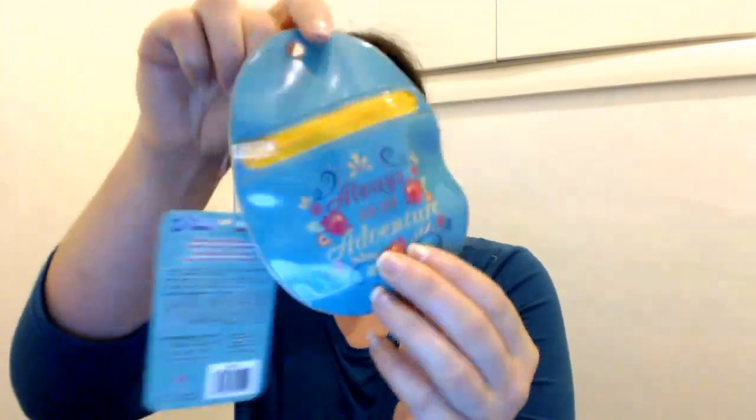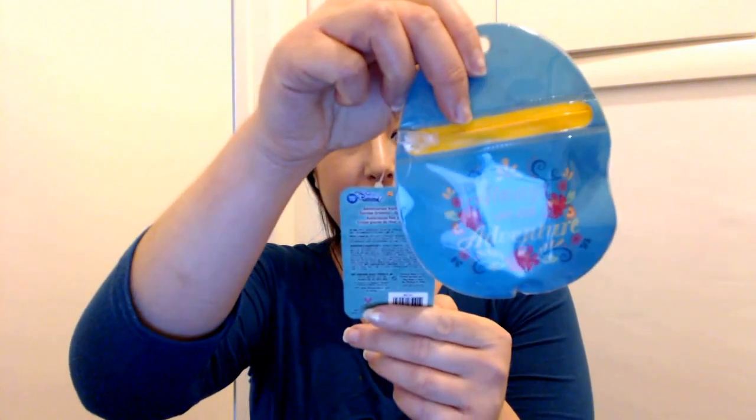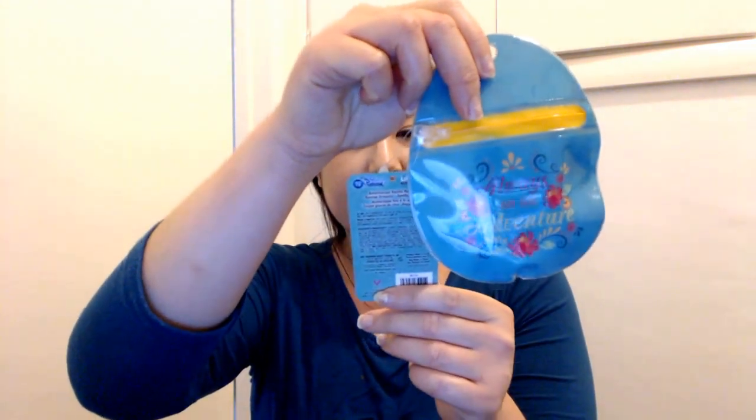I have this Lip Smacker - this is Elena of Avalor - and the back reads 'Always on the Adventure.' It's the Elena Easter Treats Trio. There is Adventurous Vanilla Bean Flan, Sunday Dreaming, and Spellbound Treats. That sounds fun!